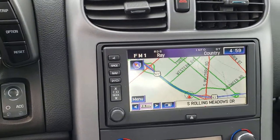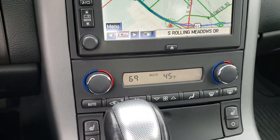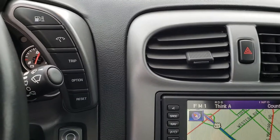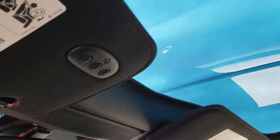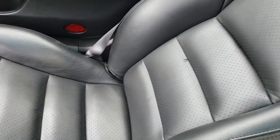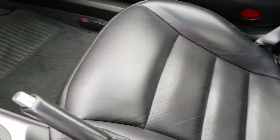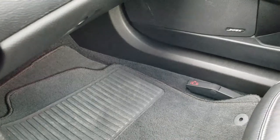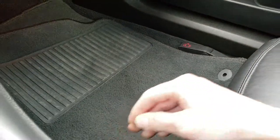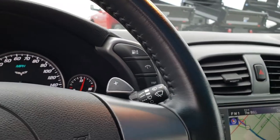We have the push-button start, factory navigation system, dual climate control — you can see that as an outside temperature display — and of course your mileage display as well. Glass roof in excellent shape inside. Home link system. Passenger seat is absolutely perfect as well — no rips or tears on that. We have the factory floor mats in here as well, and a matching Corvette floor mat underneath to match the driver's one. The dash is very clean — just a really, really nice car inside and out.